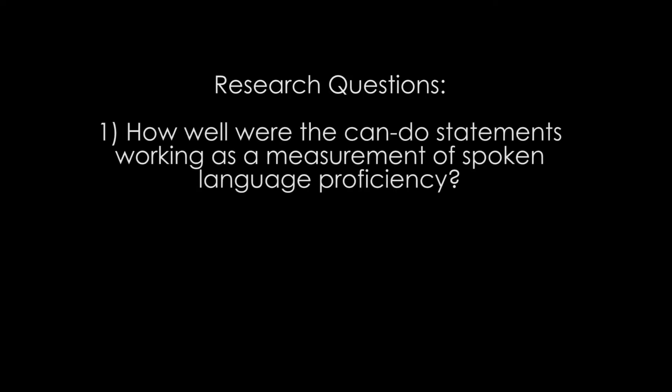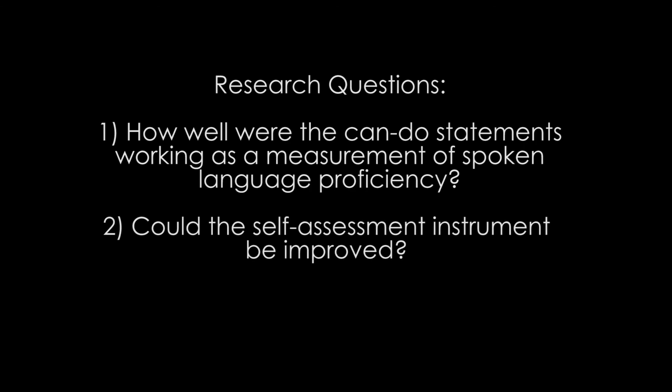The research questions that guided this study were: how well were the CAN-DO statements working as a measurement of spoken language proficiency in Spanish, and could the self-assessment items used in the instrument be improved in any way?